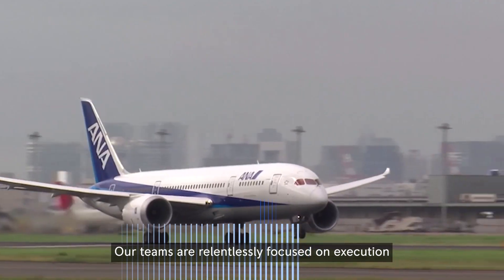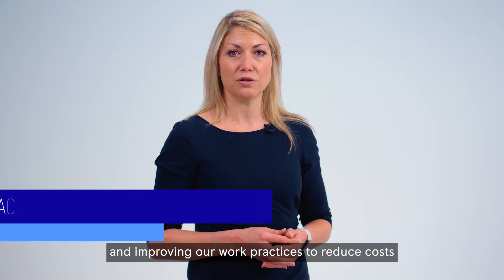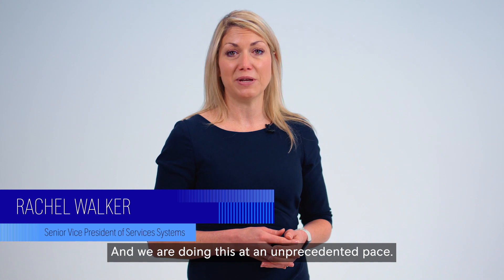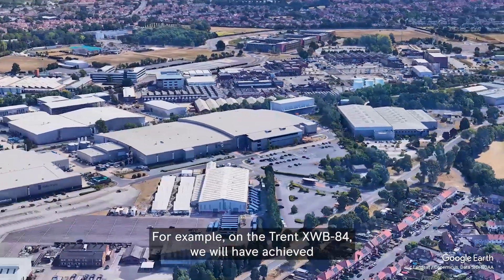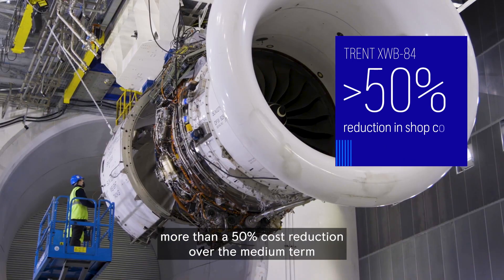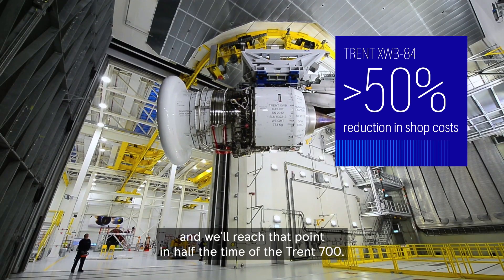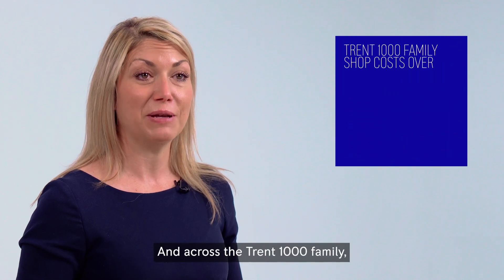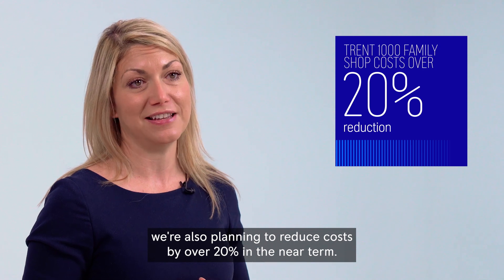Our teams are relentlessly focused on execution and improving our work practices to reduce costs across our global MRO network, and we are doing this at an unprecedented pace. For example, on the Trent XWB-84 we will have achieved more than a 50% cost reduction over the medium term, and we'll reach that point in half the time of the Trent 700. Across the Trent 1000 family we are also planning to reduce costs by over 20% in the near term.